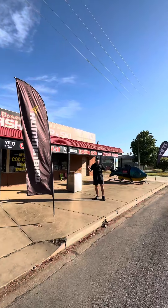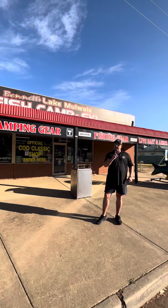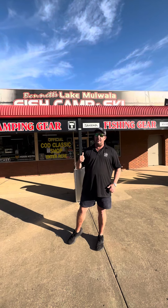G'day fish-o's, Tony Bennett from Fish Camp Ski, Yarrawonga and Mulwala. Very excited — one week to go before the opening of cod season. Where else would you rather be than here at the home of the Murray Cod, Lake Mulwala, and here in-store at Lake Mulwala Fish Camp Ski.